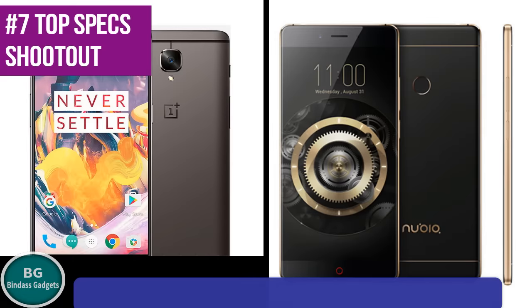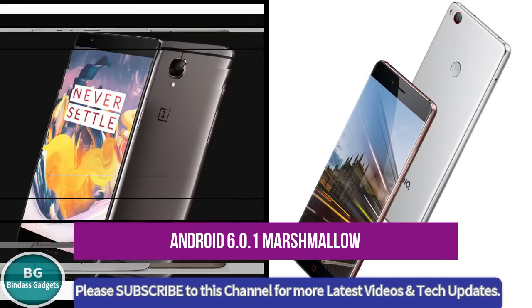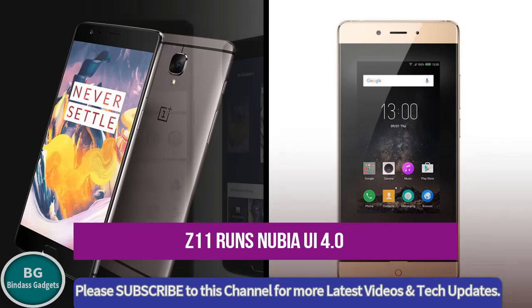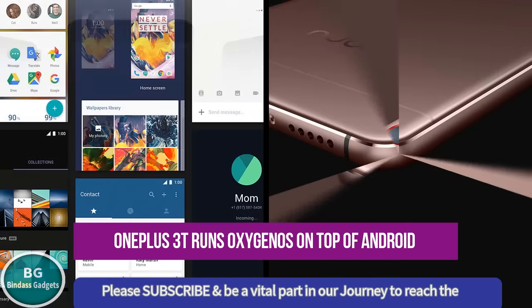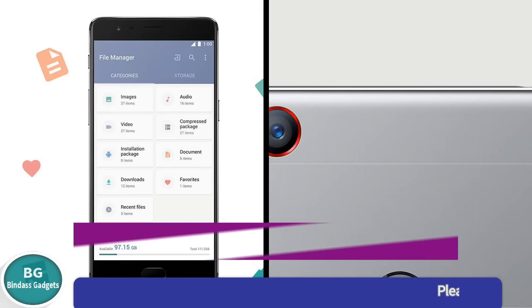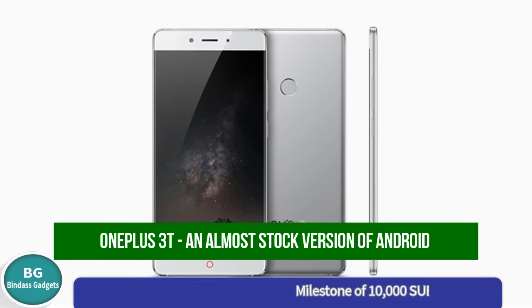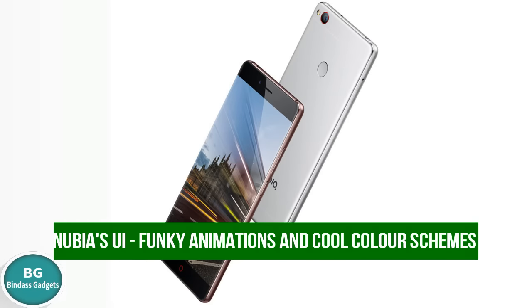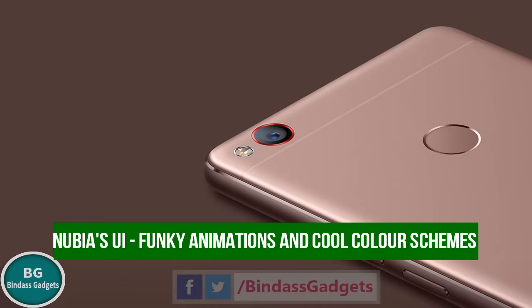Number 7: Both the phones run Android 6.0.1 Marshmallow, but while the Z11 runs Nubia UI 4.0, the OnePlus 3T runs OxygenOS on top of Android. The OnePlus 3T gives users an almost stock version of Android, while Nubia's UI is reminiscent of other Chinese UIs, replete with funky animations and cool color schemes.